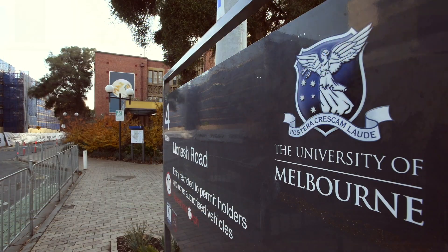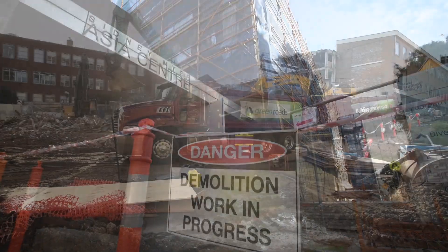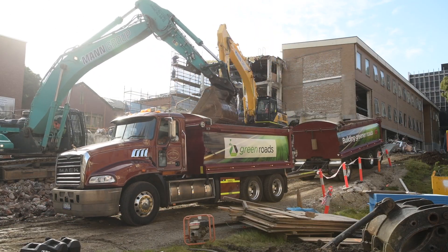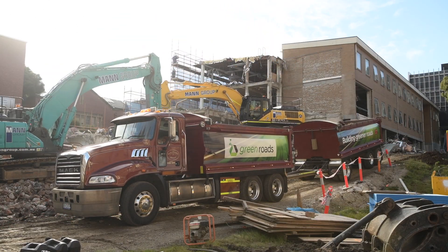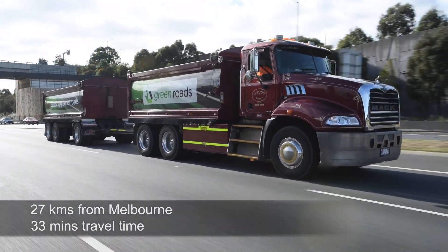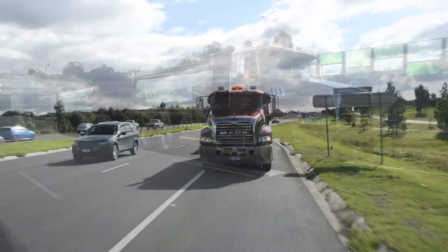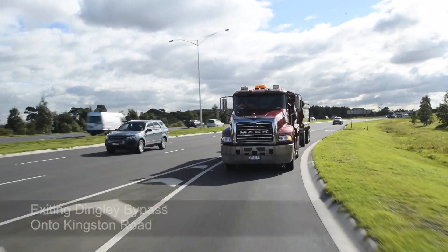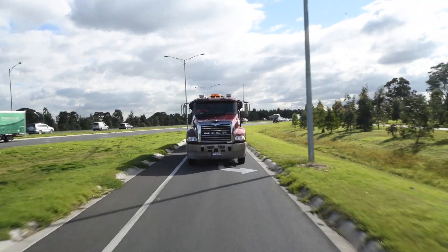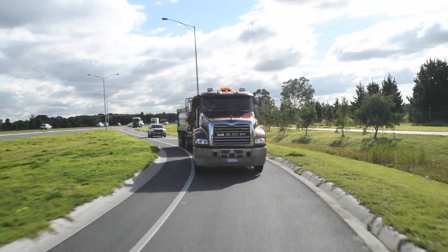Recent works at Melbourne University's Parkville campus generated tonnes of construction and demolition material like asphalt, brick and concrete. These materials are being diverted from landfill and transported to Clarinda for recycling. On this project, loaded trucks travel for around 33 minutes via freeways and major arterials to the Clarinda recycling facility.